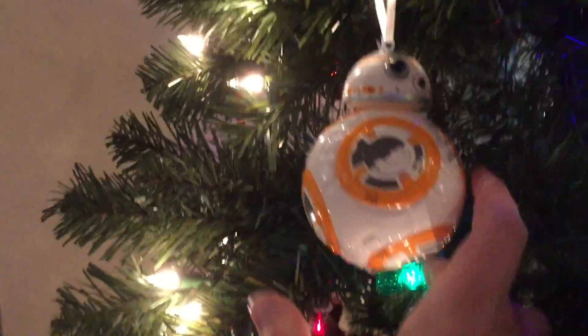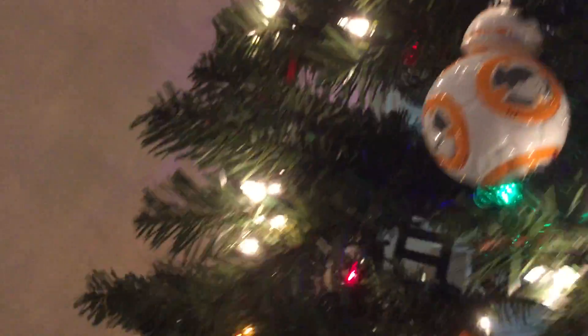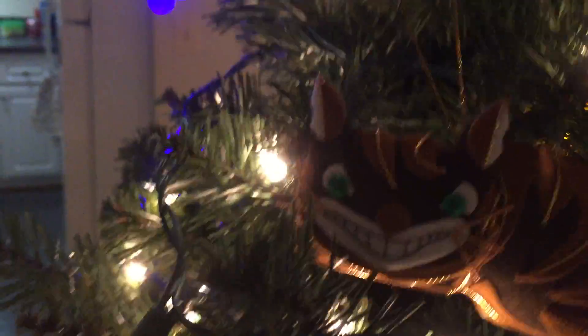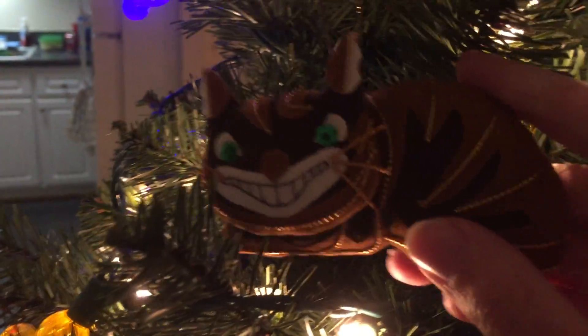This is the BB8 ornament that I picked up at Target a couple days ago, because why not? I love Star Wars. Up here, this guy's pretty cool. It's a little felt Cheshire cat. I actually got him when I was in Oxford for the day. There's this Alice in Wonderland shop there in Oxford and they had this cute little Cheshire cat ornament, and I thought he was super cute.